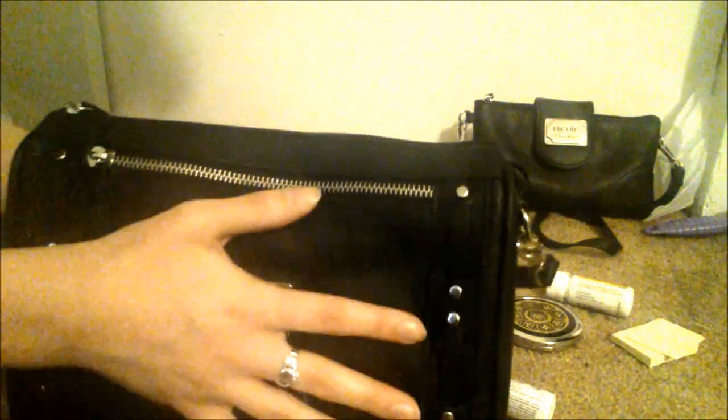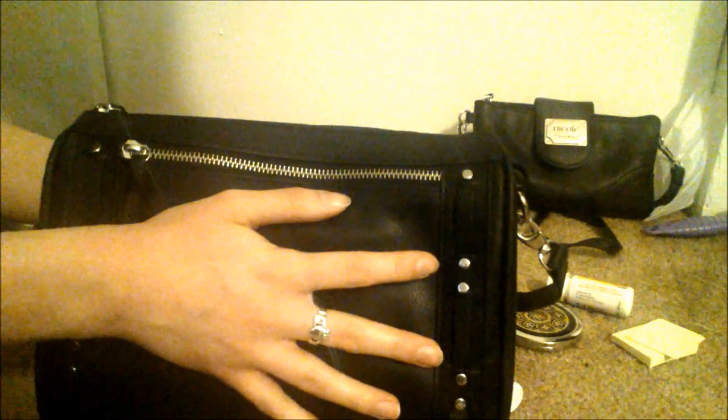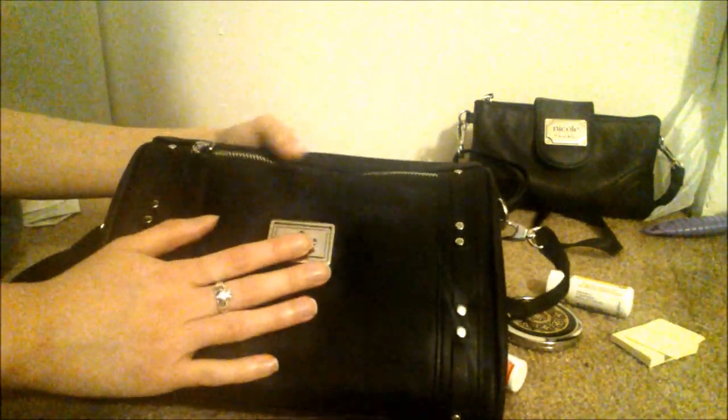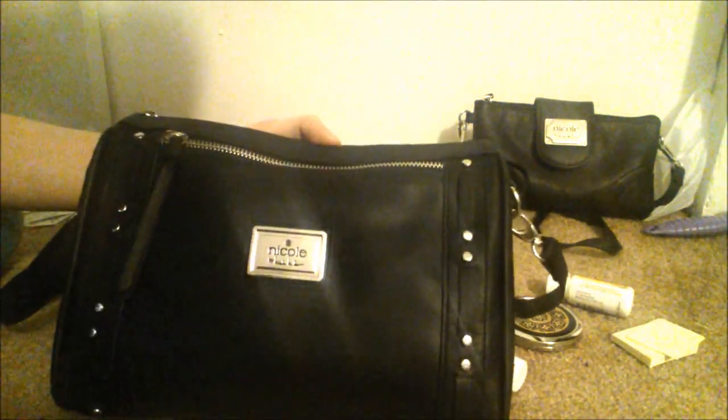Everything fits nicely - a lot better than I thought it would be, so I'm really excited and happy! I didn't even need any extra pouches to keep it organized. Awesome - okay, I'm going to turn this off now. Bye!